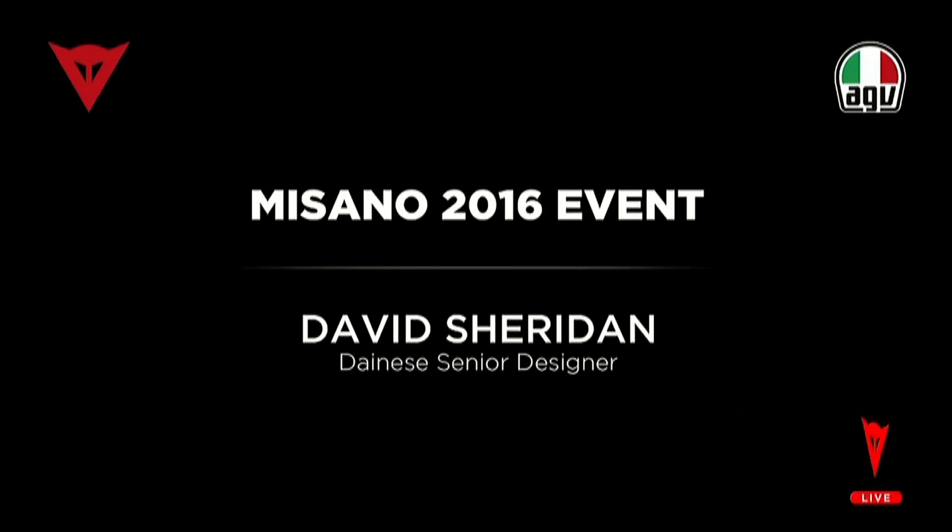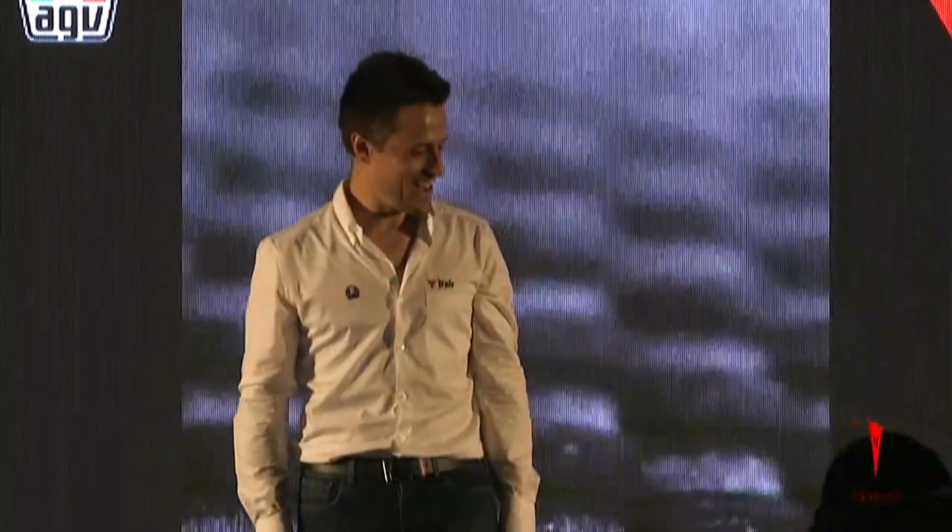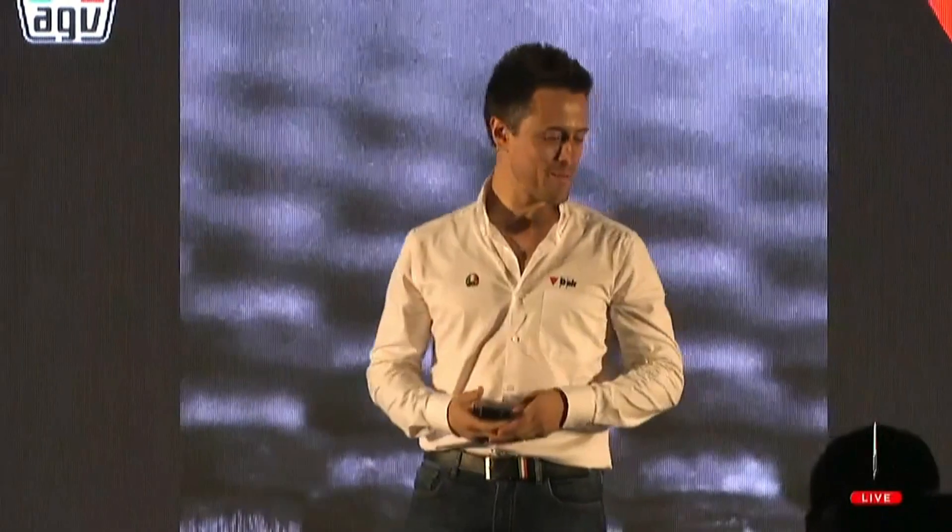I'm here to talk tonight about the future of racing technology. I'm going to talk to you about our new suit, the newest evolution of racing technology, which is the Mugello Air.